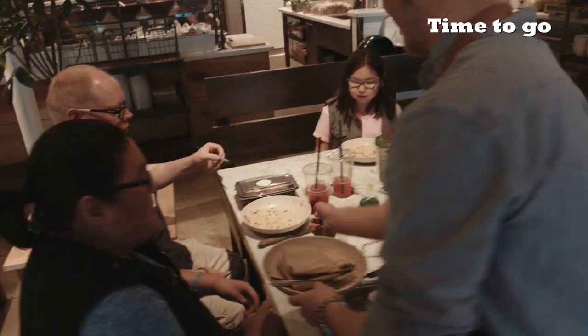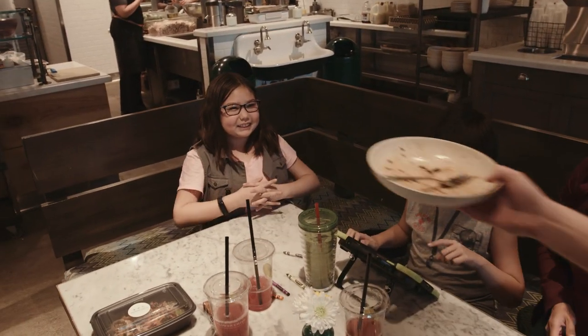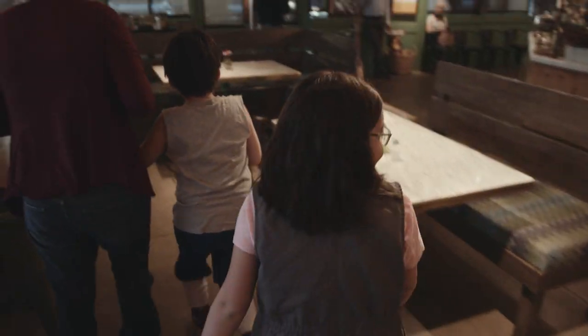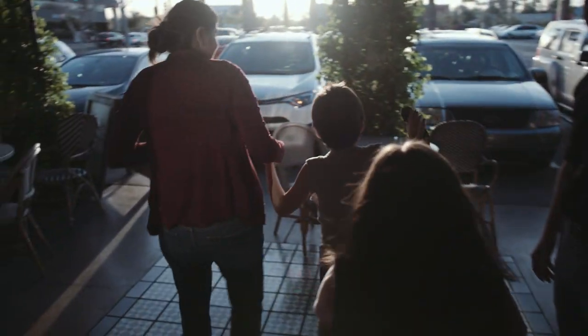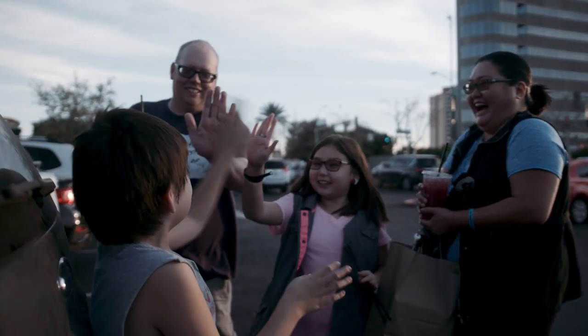When they are finished eating, a friendly staff member will take their plates. They remember to say thank you to their server and to their grown-ups for taking them out to dinner. It is time to go. Connor and Lila get up and head towards the door. They are feeling full and happy. They can't wait until their next family dinner night at Flower Child.